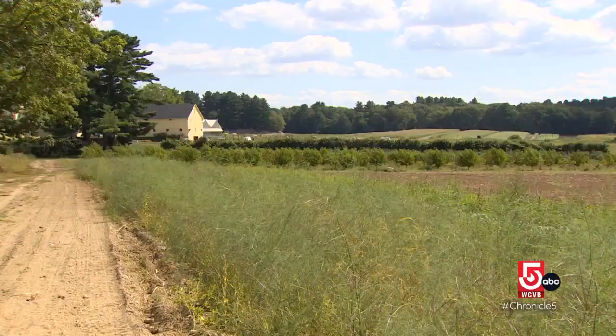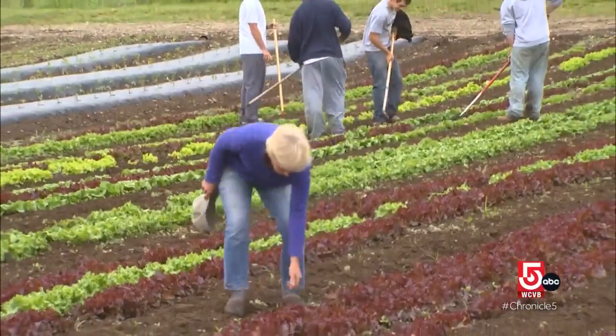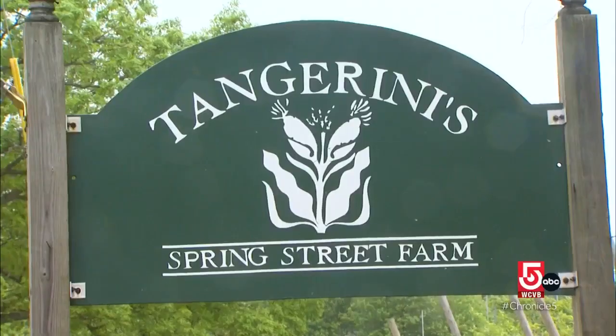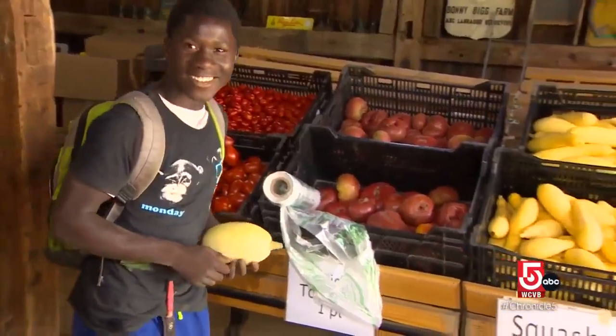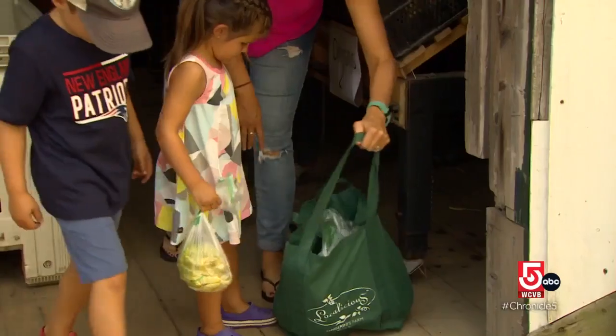From fire bells to dinner bells across town, we find Laura Tangerini, former owner of Tangerini Spring Street Farm, where they serve up produce and community. It's all local — they don't go into the market and buy bananas or oranges or anything like that.